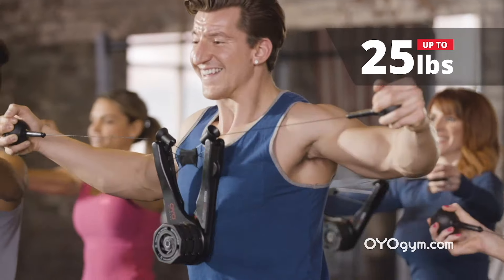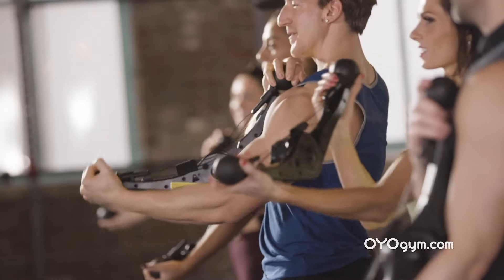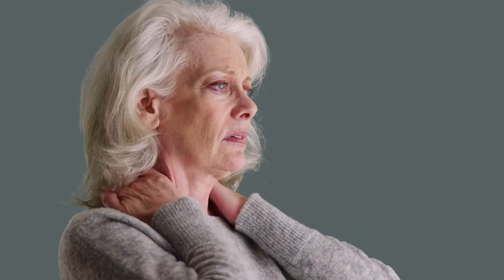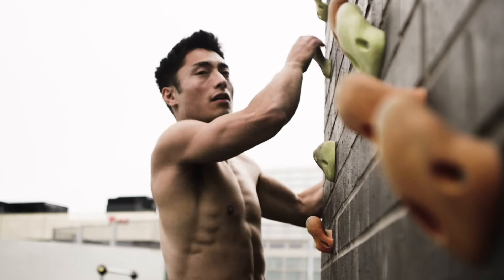I didn't expect the resistance to be quite as tough as it was. You're able to fire many muscle groups at once — squat and do a chest fly, chest squeeze. You're just able to do endless amounts of exercises. As we age, we lose bone and muscle; we start to stoop, and the aches and pains begin. That's why strength training is so important — it's the key to living a full life and pursuing your passions.